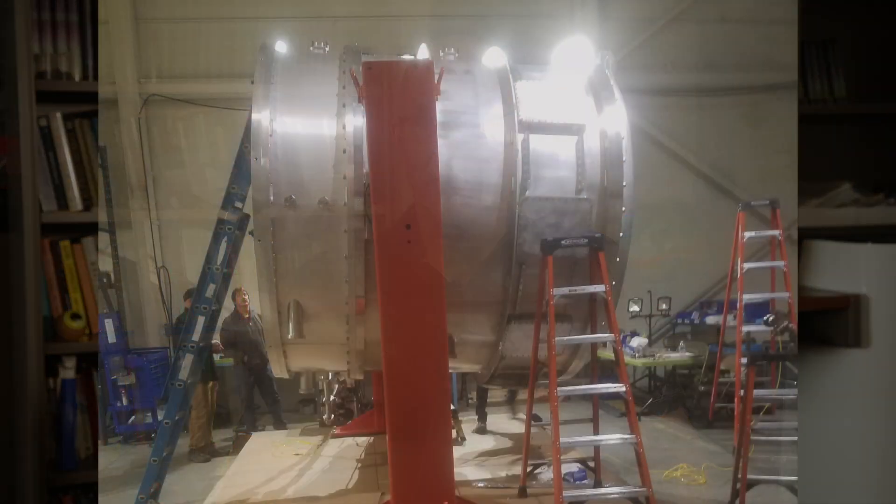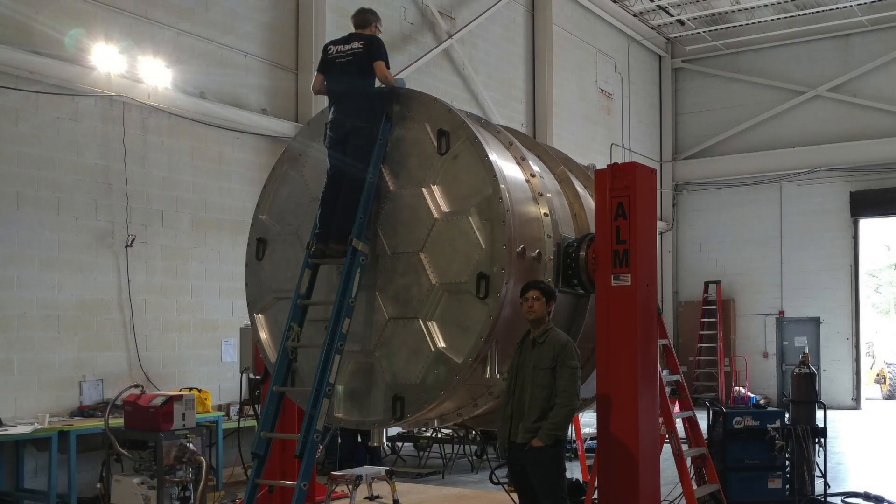This requires an enormous amount of engineering and knowledge that our team has been building for the last 30 years, building cameras that have gotten bigger and bigger. But this one's a big step — a factor of ten in size — so just the challenge of moving this thing is a big deal. It weighs 10,000 pounds and you have to be really careful about it.